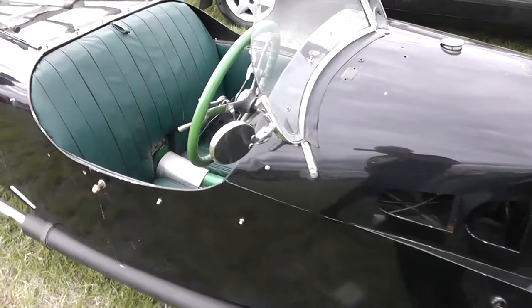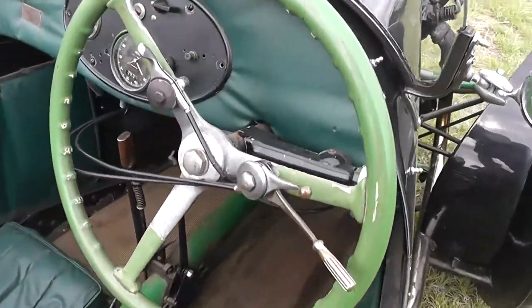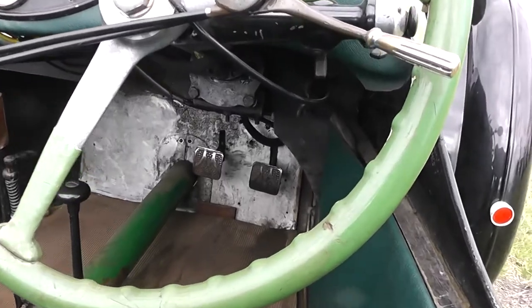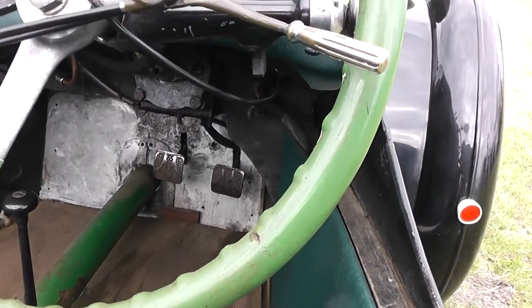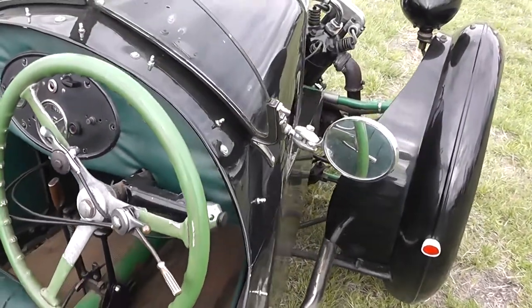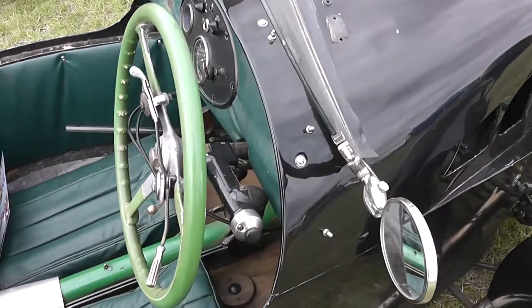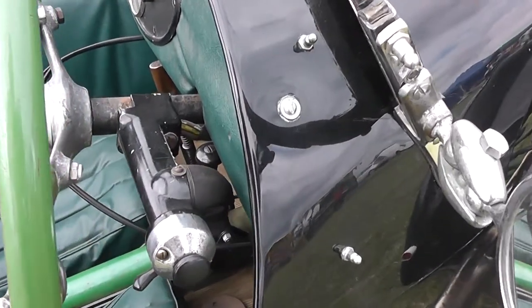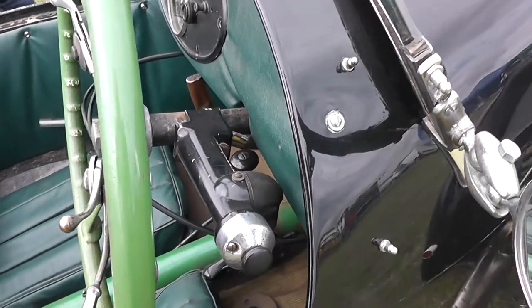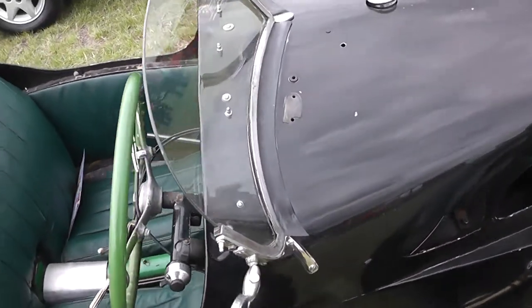Going back to the inside again, the throttle would have been operated on the steering wheel, because as you can see down inside all it's got is two pedals — so all you had was a brake and a clutch on the floor, and you revved it up using the controls on the steering wheel. The switchgear on the column there has been fitted from another vehicle, just to enable the indicators to be used.